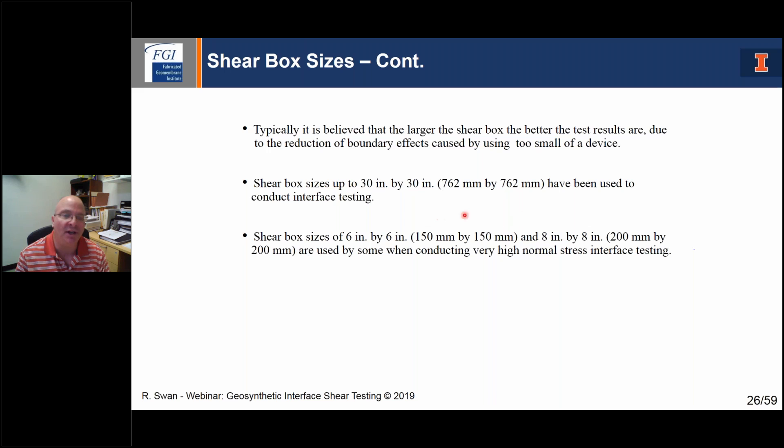I've seen and run tests up to 30 inches by 30 inch shear box size and really shown a big difference with that larger box. We've also done a lot of work with smaller shear boxes when going up to very high normal stresses in heap leach pad applications. In our lab, we would go up to the highest pressure in our 12 by 12 — usually about 150 PSI — then repeat that test on a six by six at 150 PSI, compare the results, and then proceed higher if we needed to go up to 200 or 300 PSI. Shear box size is critical.